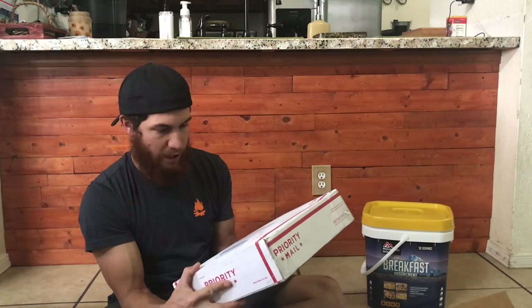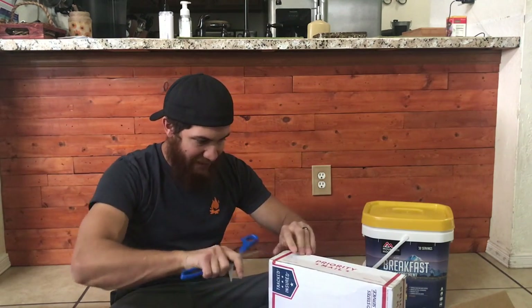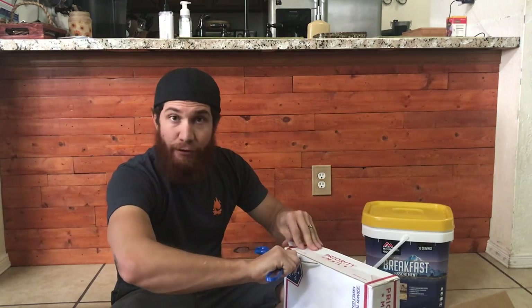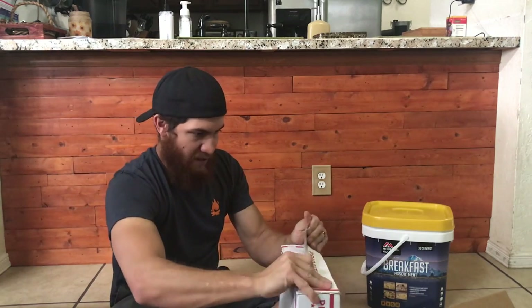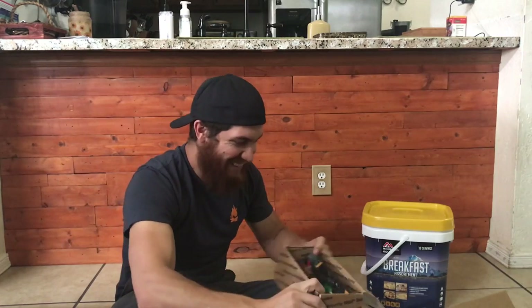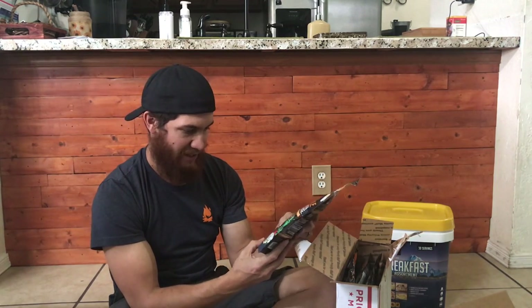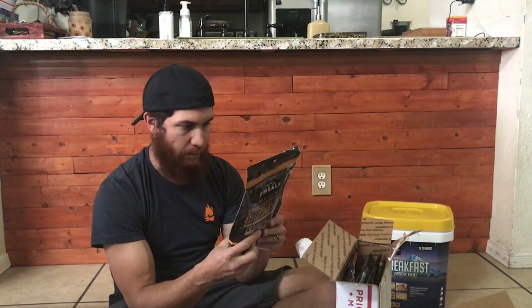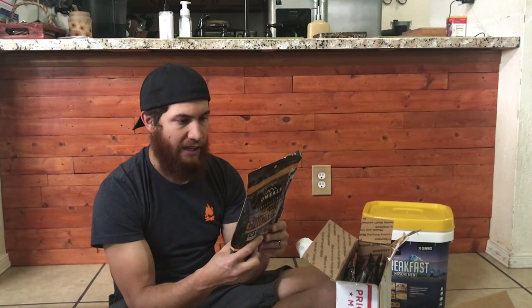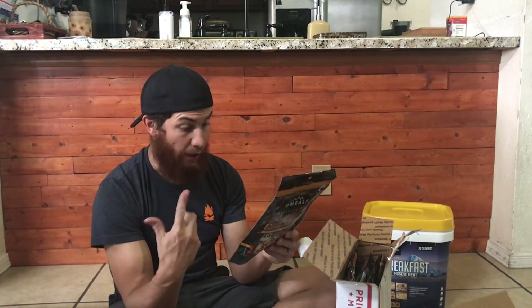This next one is heavy — this is O'Meals. Let's open this up. I didn't realize freeze-dried meals could be so heavy. Oh it's so exciting — look at this! Southwest style chicken with rice. These are not freeze-dried, I believe — you've got a food pouch inside a heating element.